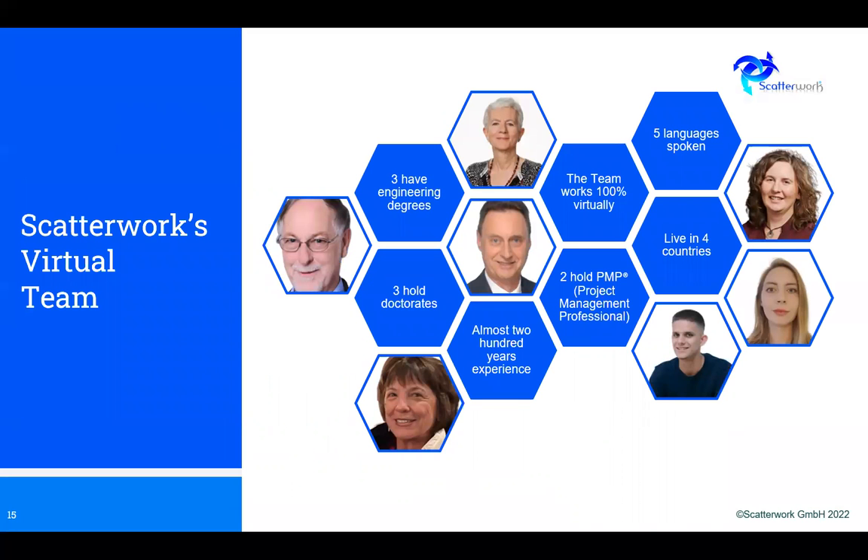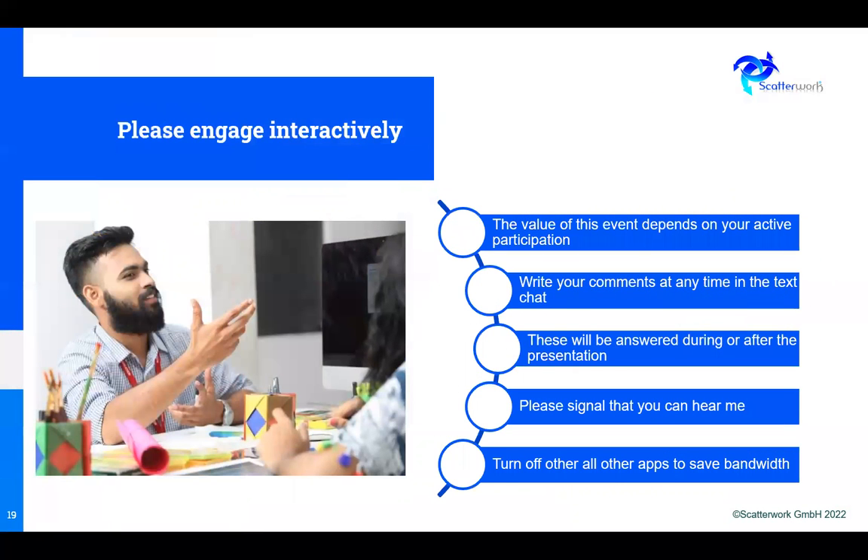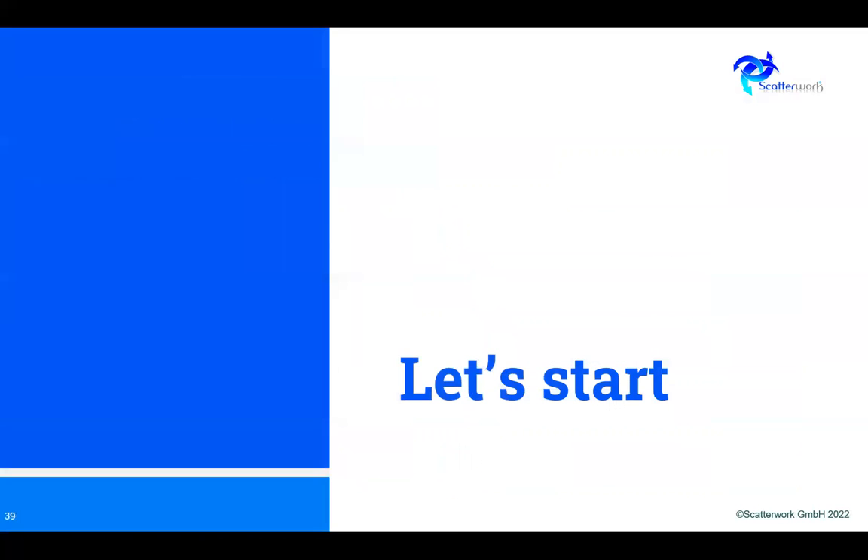That's the virtual team — several of us, including engineers, and a number of us hold doctorates. We live in different countries and speak different languages, which adds value because we have many different insights from different places. This is an interactive event, so please feel free to join in with the chat and any messages — I'll read them out and we can discuss them.